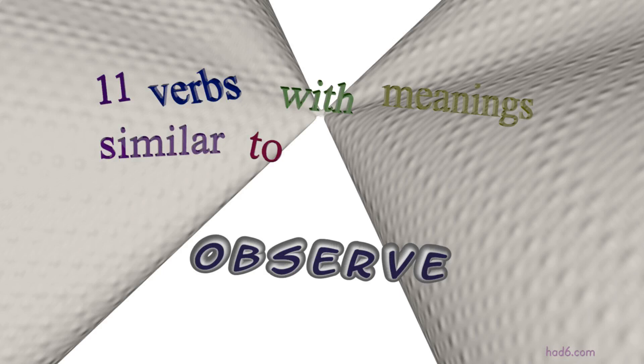Welcome to HAD6 channel. In this video, we will look into 'observe.' Twelve verbs with similar meanings will be reviewed in example sentences. Let's get started.